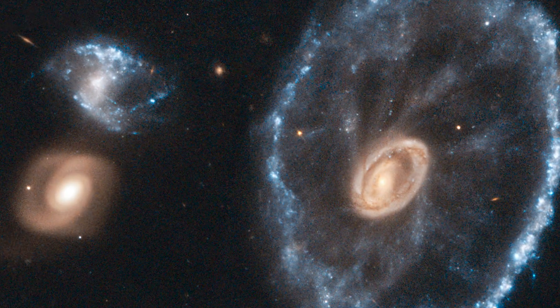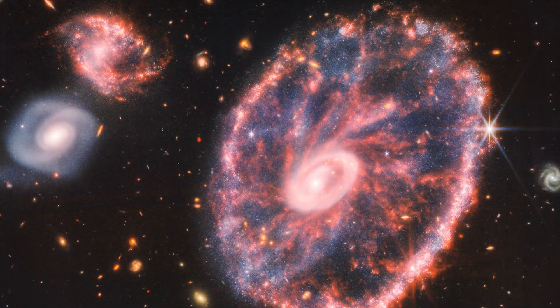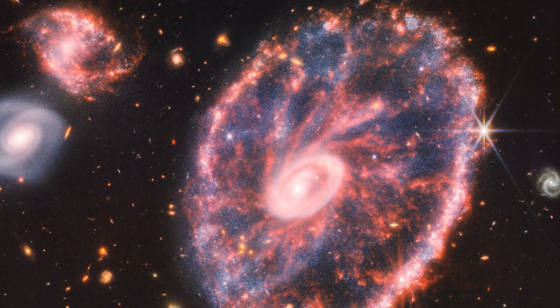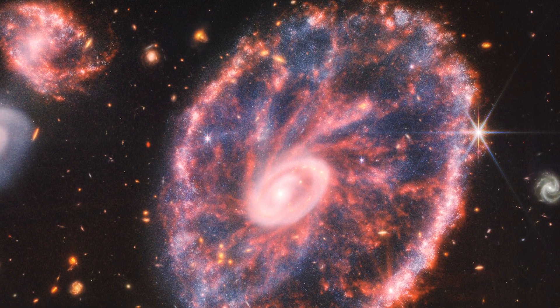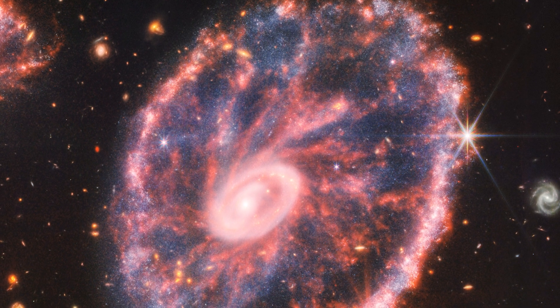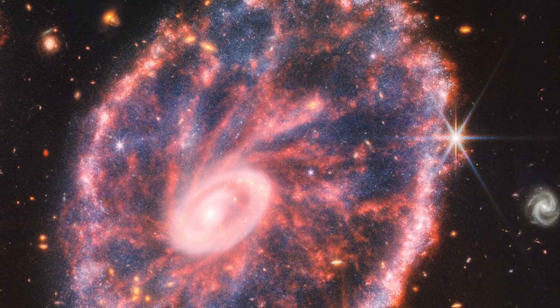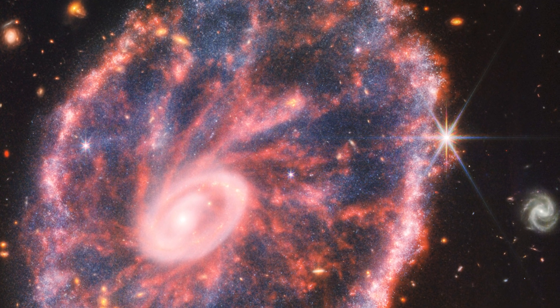The spokes were previously imaged by Hubble, but they are sharper in the JWST data. The Cartwheel Galaxy was generated by the collision of a massive spiral galaxy with a smaller one. It features two rings — one brilliant inside and one multicolored outside. For over 440 million years, the outer ring has been growing from the collision center.